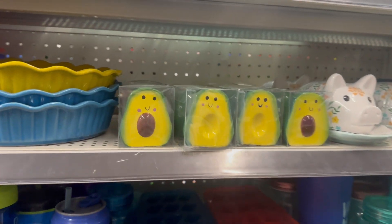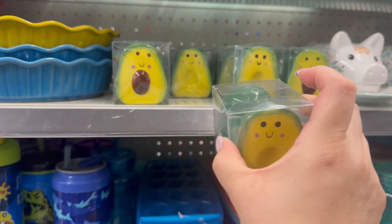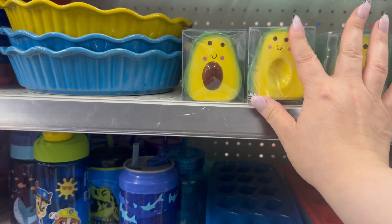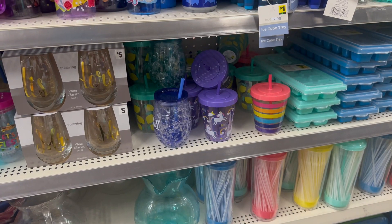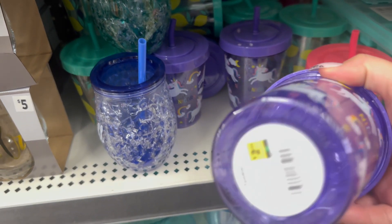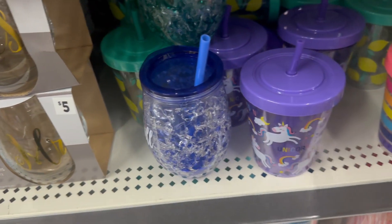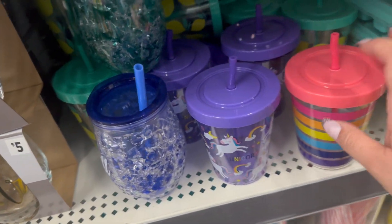Oh, how adorable are these little avocado salt and pepper shakers for $3 — that's too cute! Oh, look at these adorable little mini cups with straws, these are $2.50. Those are super adorable.